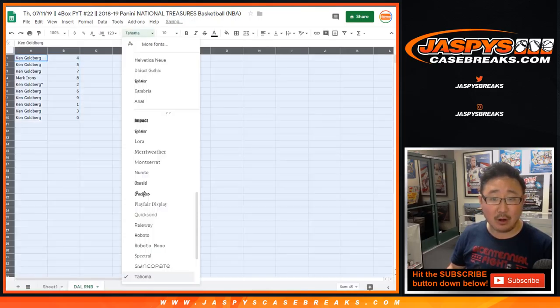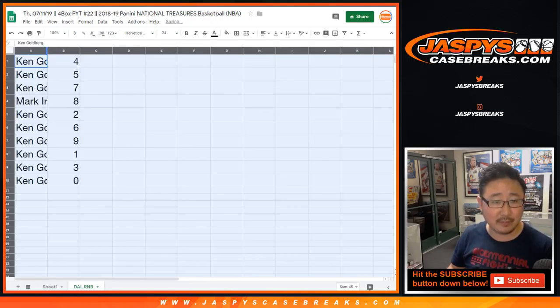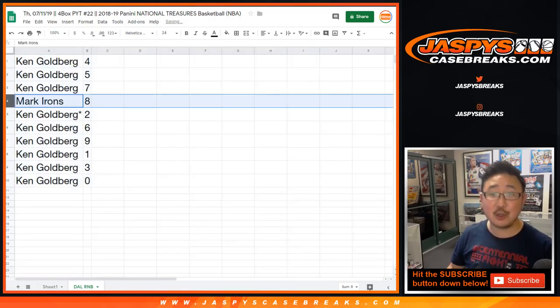Ken, any and all Dallas Mavericks redemptions, including known one-of-one redemptions, will go to you. Although you have number one, so it wouldn't matter anyway. Mark Irons, you have eight. Ken, you have the rest.